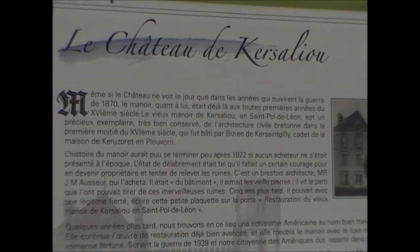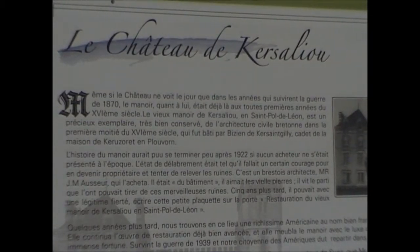Le château a été construit entre 1880 et 1890. L'histoire du château démarre du manoir qui est à côté — un joli petit manoir qui date du XVIe siècle. Les propriétaires du manoir ont construit le château parce que le manoir n'a aucune vue sur la mer et avait de petites fenêtres comme on faisait autrefois. Le propriétaire a construit le château pour sa femme.